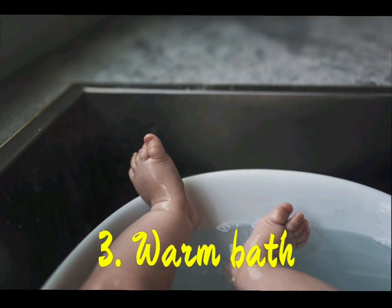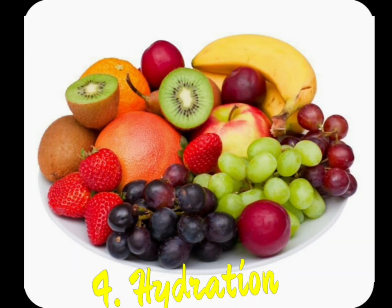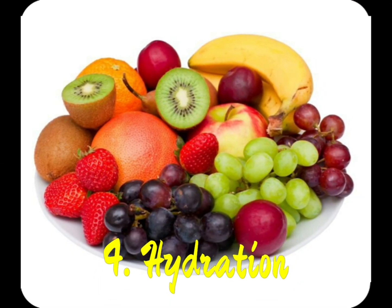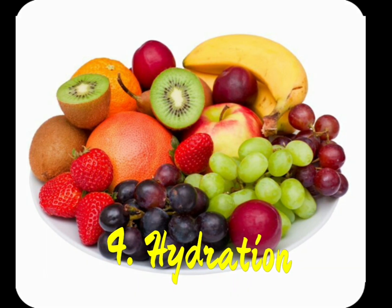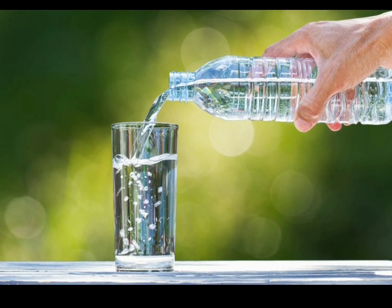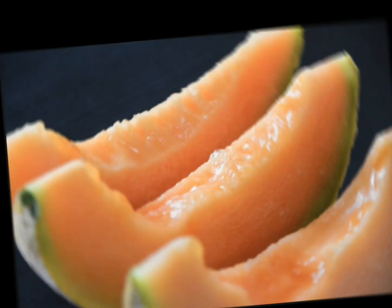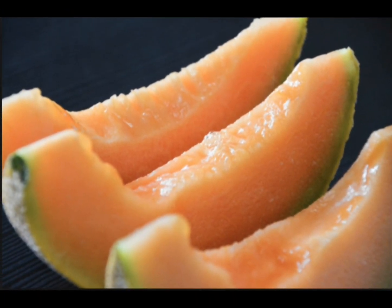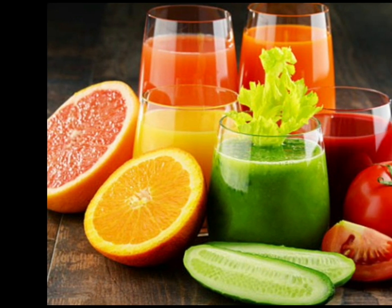If your child is constipated, tip 4 is hydration. You can add lots of juicy fruits and vegetables to their diet and offer them water so that their body stays hydrated. You can use all the fruits and vegetables in your house and offer fresh juices as well.